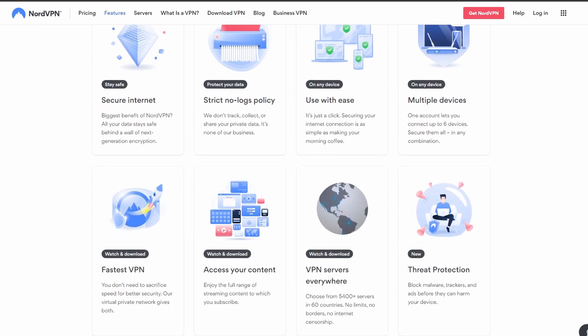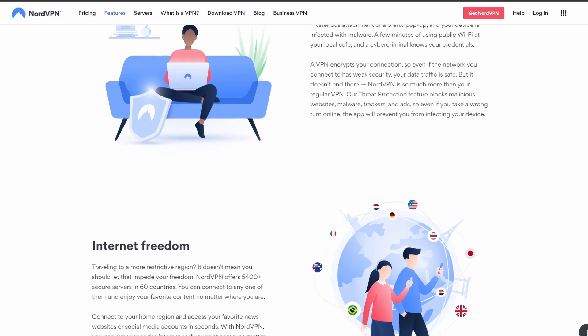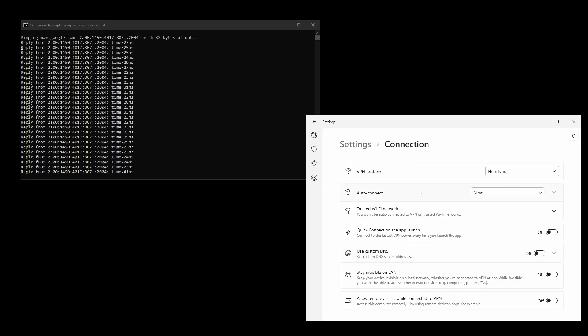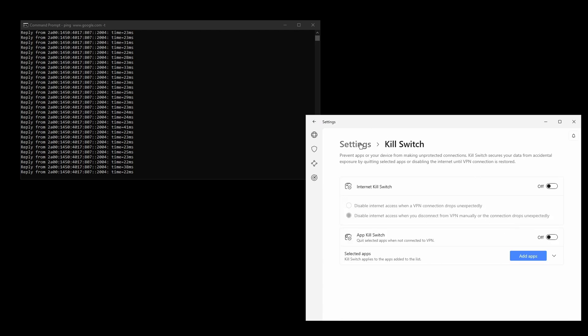NordVPN provides excellent connection speeds, low ping, high upload and download speeds, and strong security features such as military-grade encryption protocols, DNS leak protection, static and dedicated IP addresses, and an automatic kill switch. NordVPN has servers located all over the world so you can find one near you for optimal performance while playing Monster Hunter World.